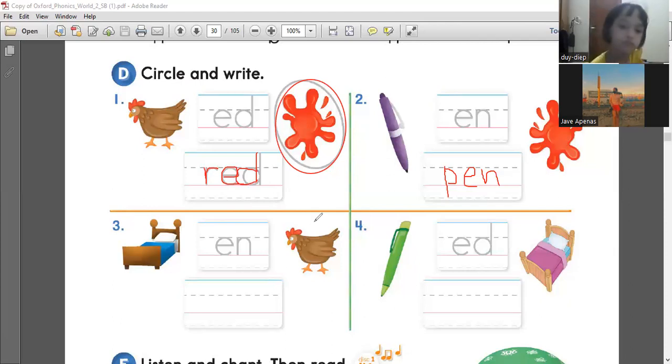Next, number three. The word is hen. What's the hen? One or two? Two. Correct. How to spell hen? Can you write it on your paper? H-E-N. Very good. That's H-E-N. Very well done.